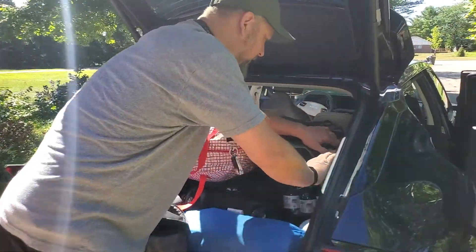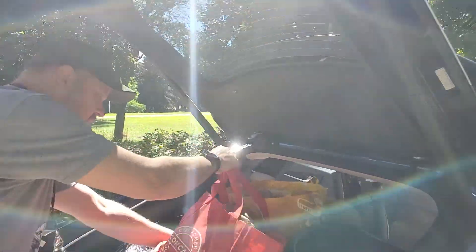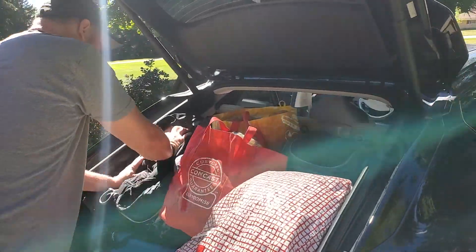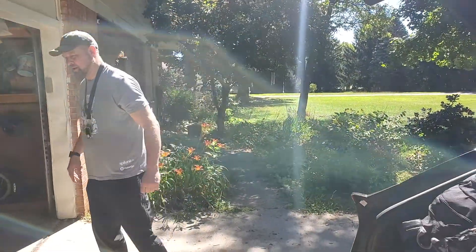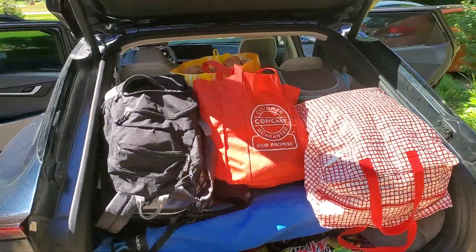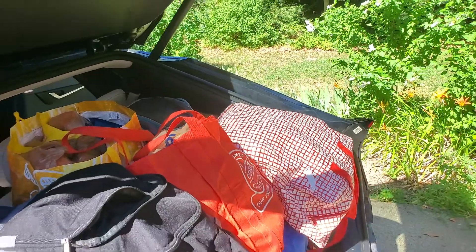The seats are all the way leaned back for maximum comfort. There we go — that can go right here, and that should be the Monster's going right here. There's definitely not as much room as a Model Y. Model Y has the bigger front.